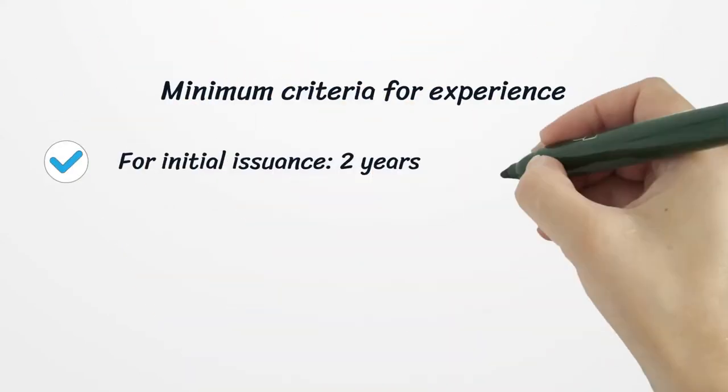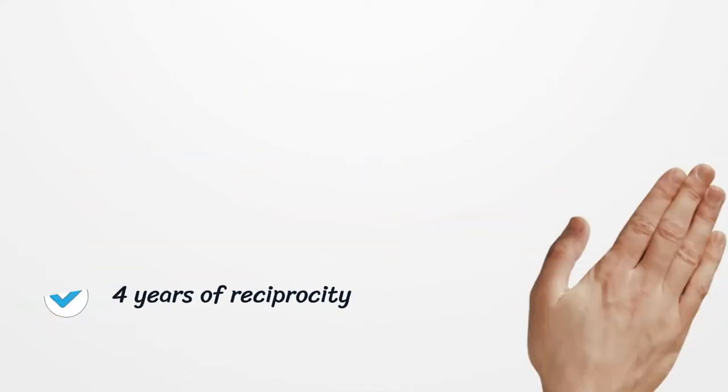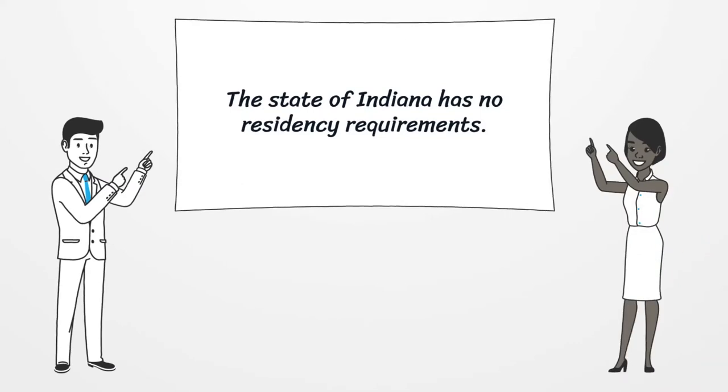Minimum criteria for experience: for initial issuance, 2 years. Candidates are not required to operate directly under a licensed CPA. The state of Indiana has no residency requirements.